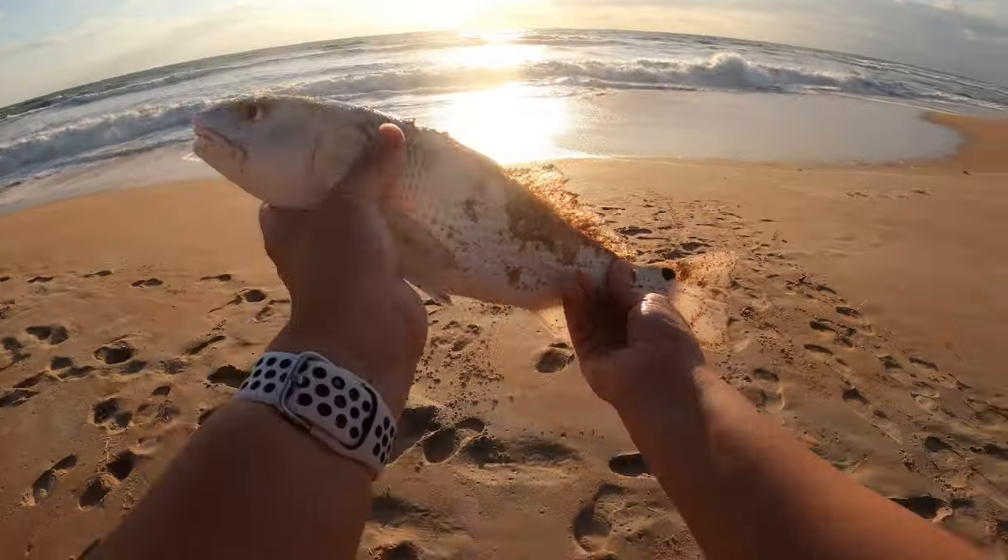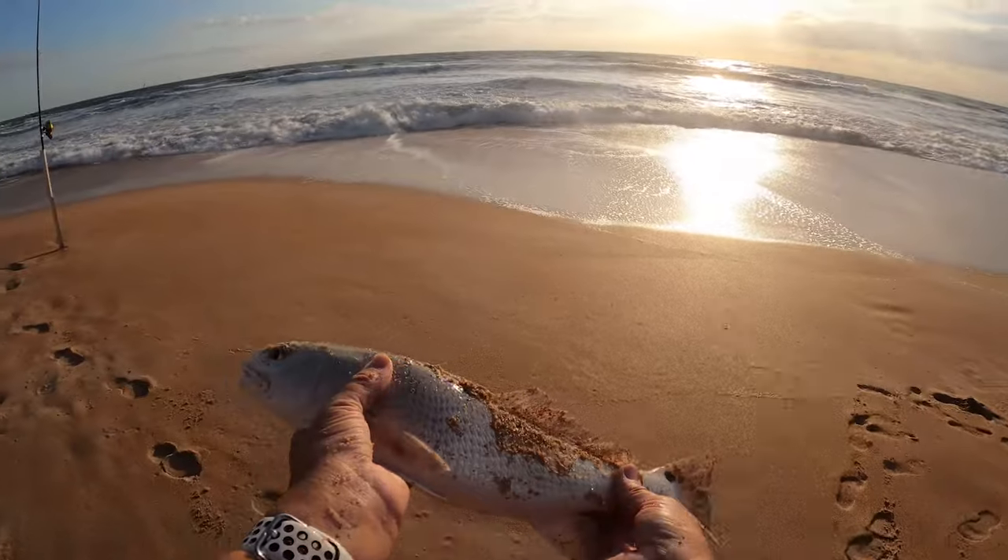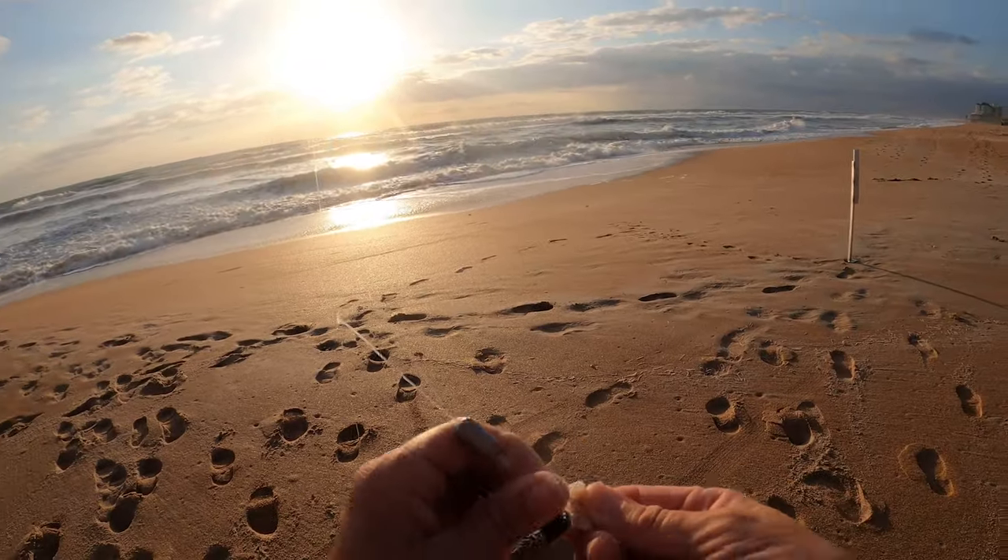In this video, we're going to take a deep dive into September beach fishing, covering everything from what fish to target, what bait and rigs to use, and more.